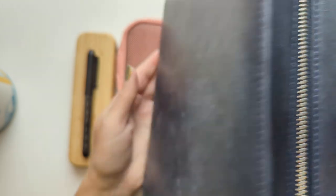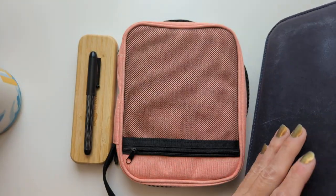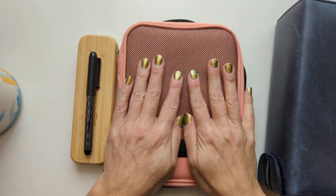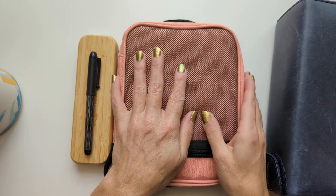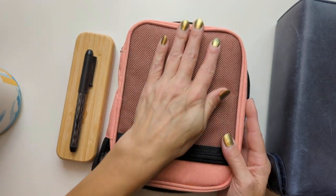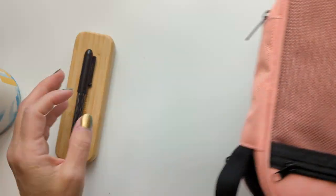Most of my pens fit in this Galen Leather Navy Blue Crazy Horse, or whatever it's called, 40-pen case. I also have this pen case that my friend Phil gave me that holds some overflow and also my currently inked, though they're not in here right now.